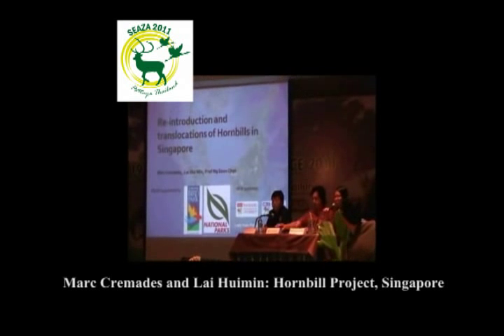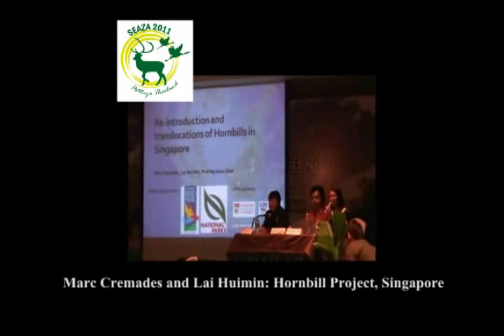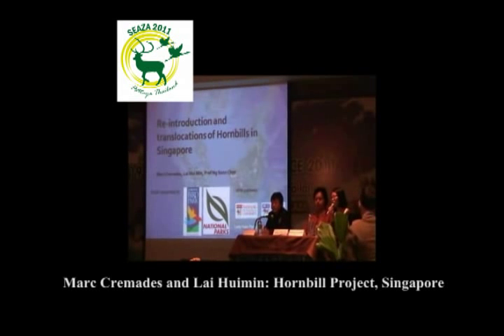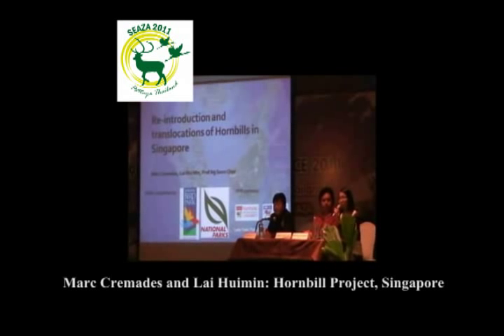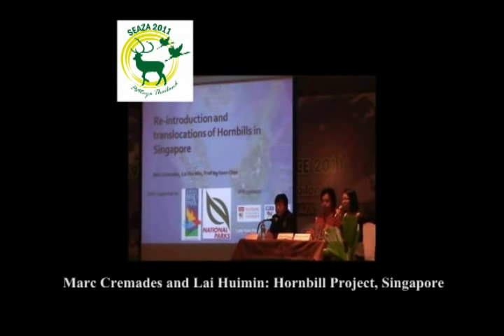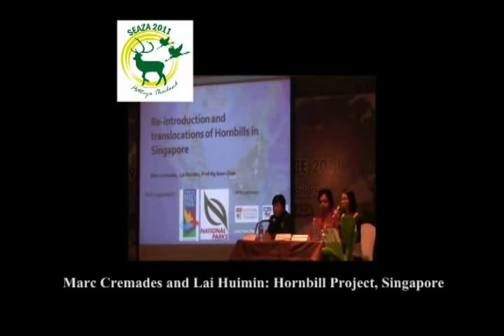Today I'll be talking about the reintroduction and translocation of hornbills in Singapore. The Singapore Hornbills Project is supported by two partners: the National Parks of Singapore, who is in charge of all the greenery and nature areas of the city, and also the zoo, Jurong Bird Park, as one of our local partners. We also have local universities providing support, and in the following years we also have collaborations with Thailand Zoological Park.